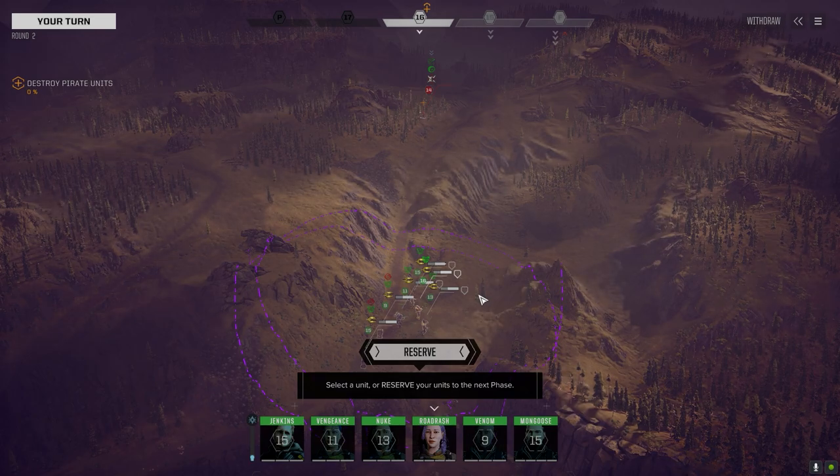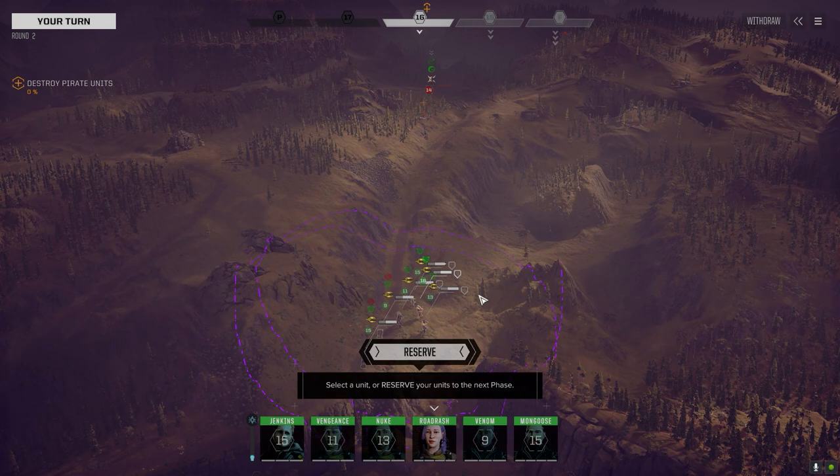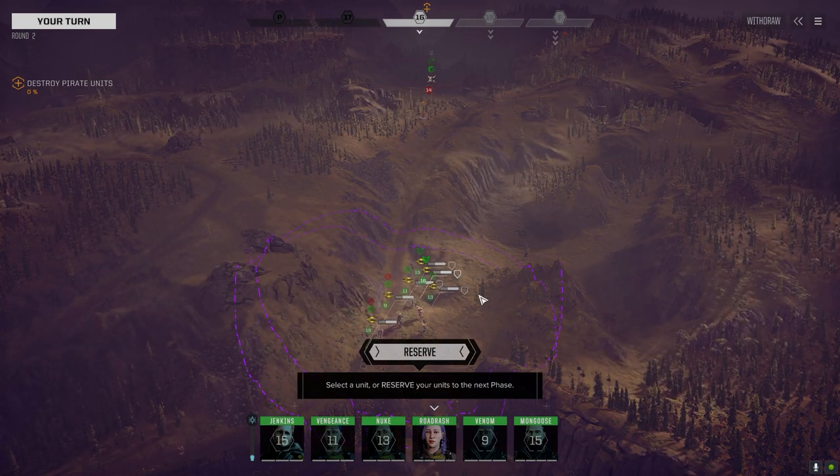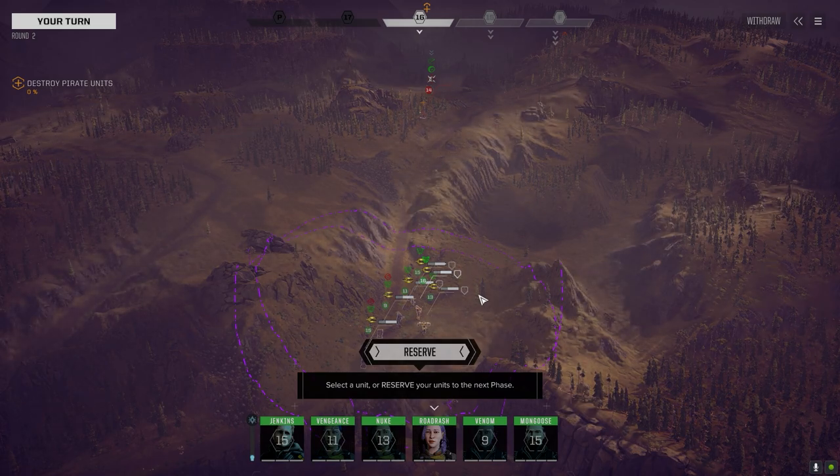You could boat ridiculous numbers of LRMs. I know they're all fives, but if you put 10 tons of LRMs on there — that's an LRM 50 for 10 tons. Where else are you going to get that? It's like two and a half times the number of LRMs you'd get from a normal IS LRM 20 launcher.